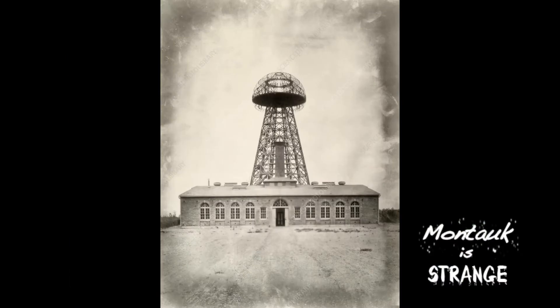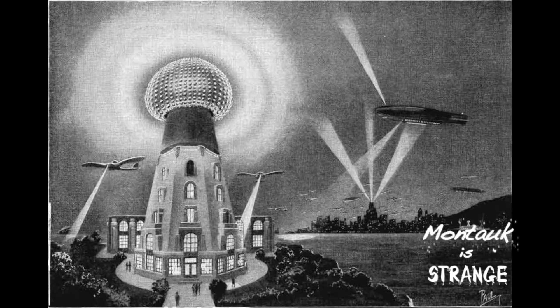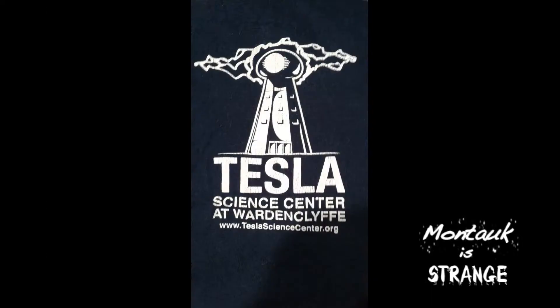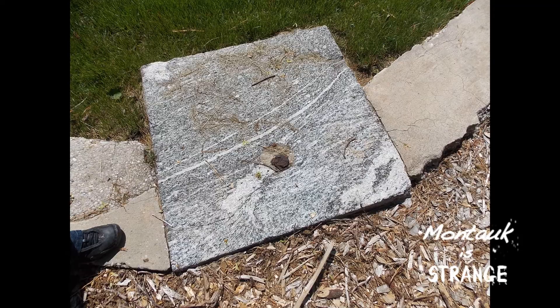Even though Tesla had already succeeded in transmitting wireless power in Colorado Springs, this was to be the model that would be used across the planet. Through the donation-based Tesla Science Center, this site has been saved and preserved after facing demolition.